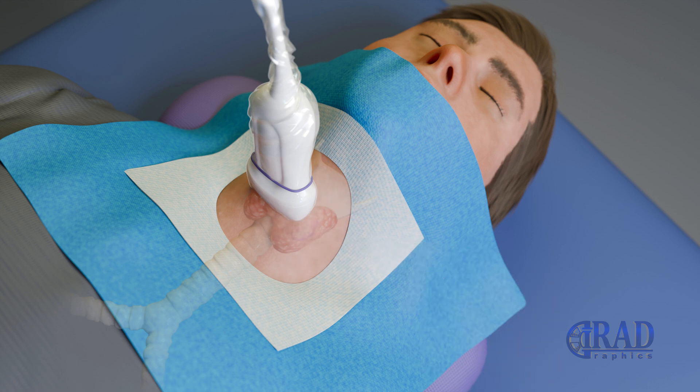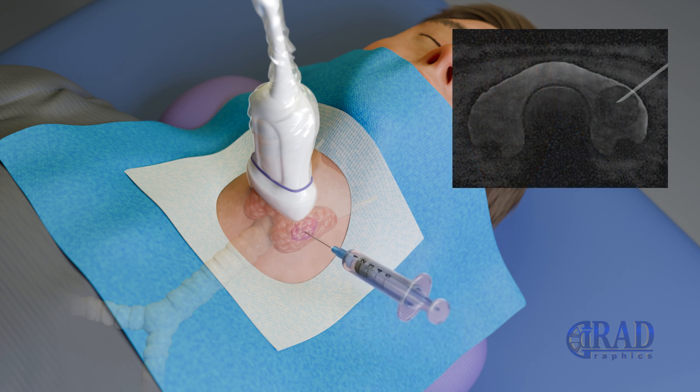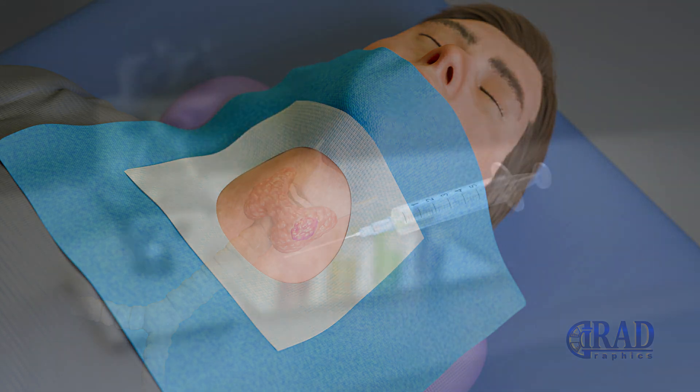Subsequently, a very thin 25-gauge needle is guided into the nodule under continuous ultrasound visualization. The needle is gently moved back and forth several times. Through natural surface tension, thyroid cells from the target nodule move into the needle and collect in the needle and hub.